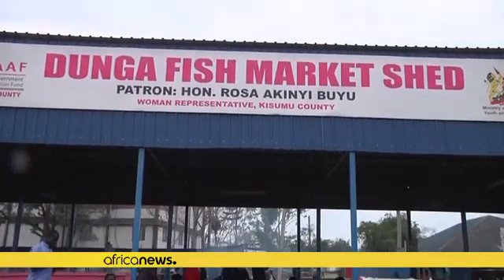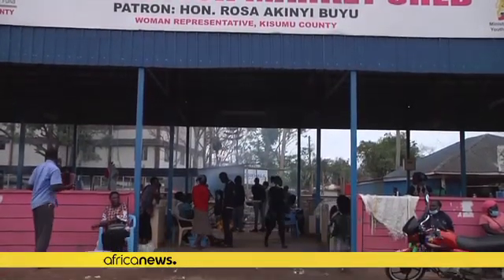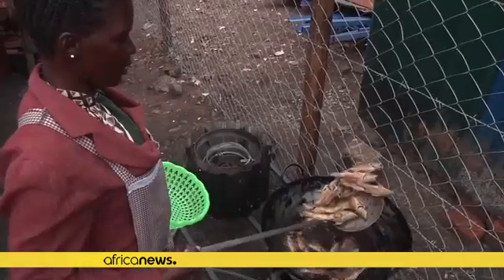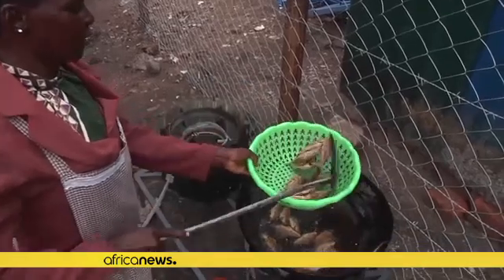At a market in the city of Kisumu, Josephine Ajambo uses biogas made from water hyacinth to fry her fish. She says it is a cheaper and cleaner option compared to firewood.